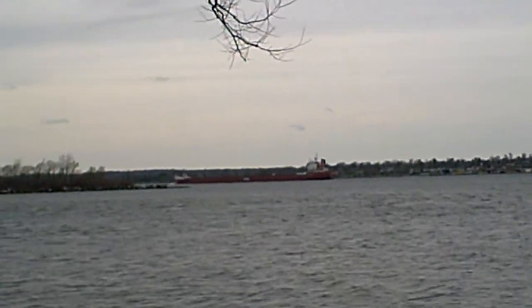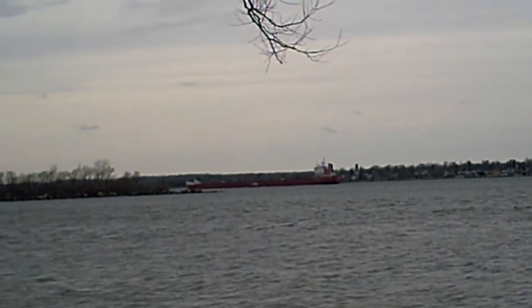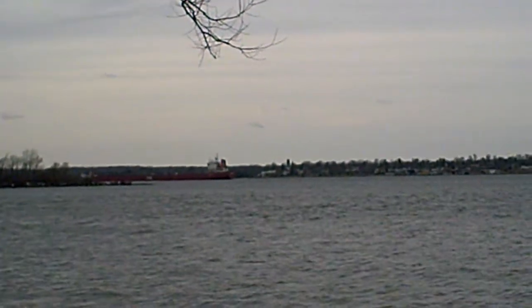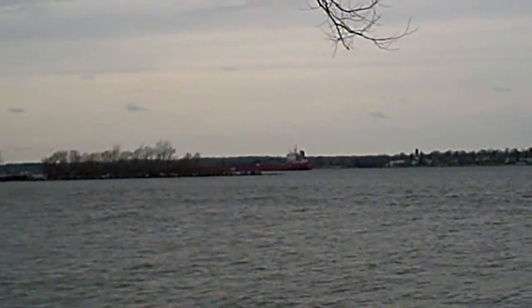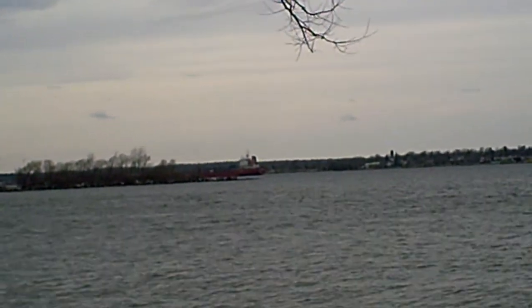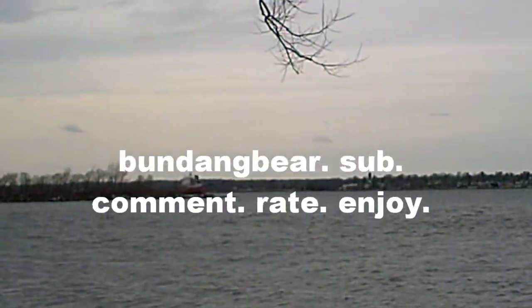So there we have one of the first ships of the 2010 shipping season making its way toward the Great Lakes going upstream. The St. Lawrence River is one of the few rivers in the world that flows north — it flows from the Great Lakes to the Atlantic Ocean — the ship going upstream as it passes on this beautiful early spring day on the St. Lawrence River. I'm Boondong Bear, thanks for watching!